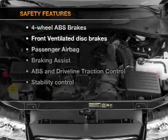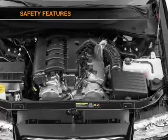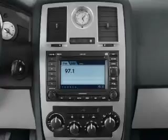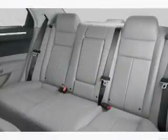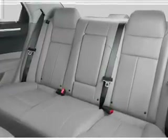If safety is a high priority, rest assured knowing that these top safety components are included: front ventilated disc brakes, passenger airbag, side airbag, traction control, stability control, low tire pressure warning, and independent suspension. Our website offers more information on all of our vehicles.